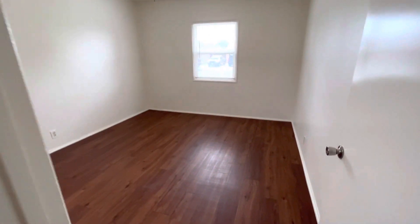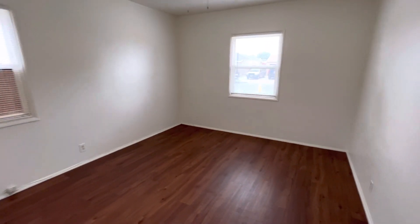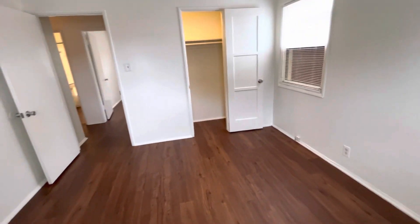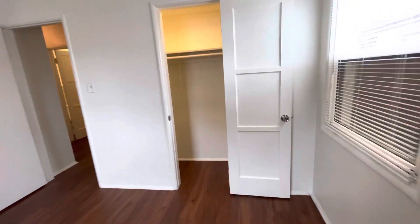And here is the final bedroom. This one is a little larger than the other two — could probably fit a king bed in here. Two windows, ceiling fan as well. And here is that closet with hanging space and shelves as well.